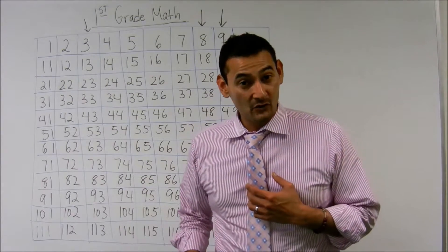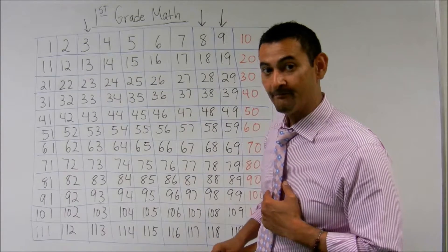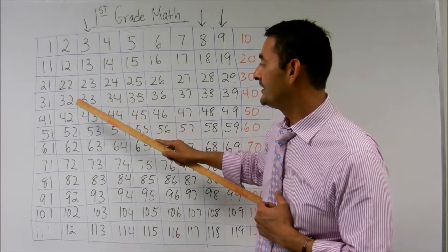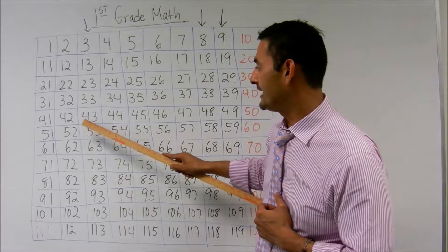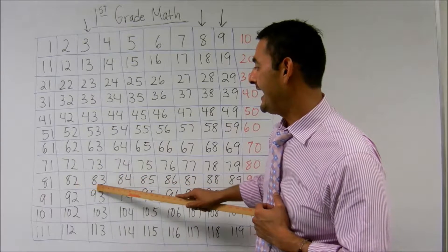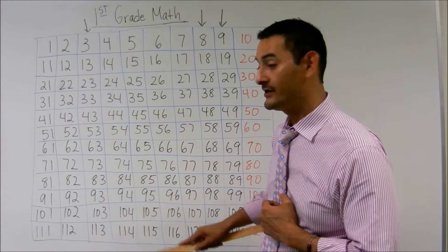Now let's go ahead and do it together, okay? Let's do this together. Let's start with the threes. You ready? Wonderful. Three, thirteen, twenty-three, thirty-three, forty-three, fifty-three, sixty-three, seventy-three, eighty-three, ninety-three, one hundred-three, one hundred thirteen.